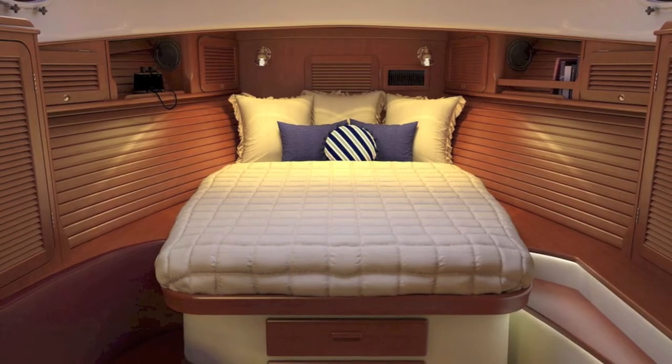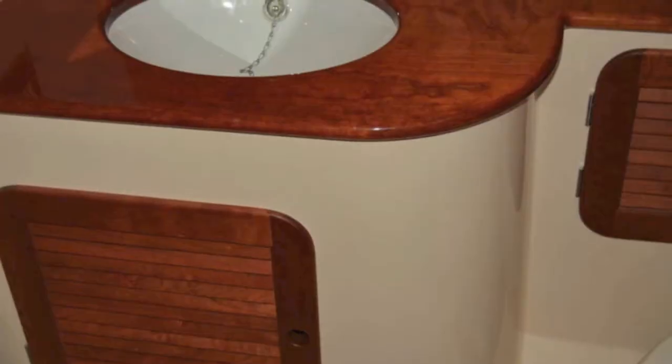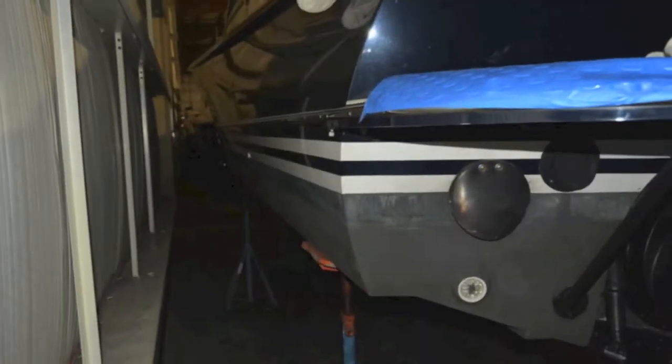There's your master cabin — it's beautiful. All wood, full walk-around, easy to make the bed, and lots of storage. There's your bathroom — same thing, just incredible fit and finish.